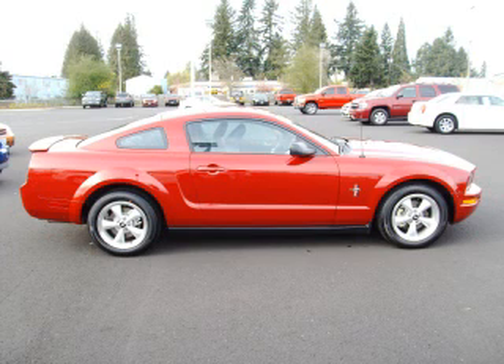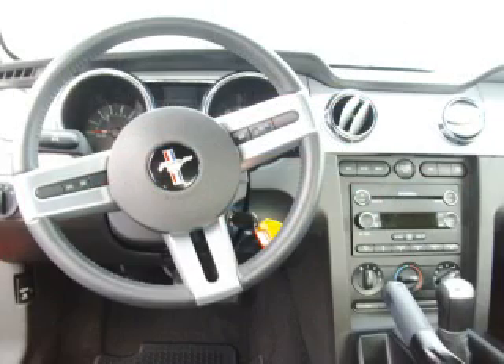This is a 2008 Ford Mustang Pony Package with fewer than 7,000 miles.